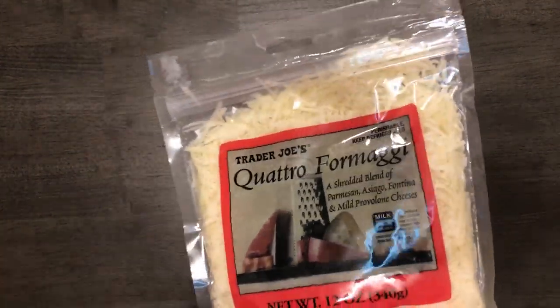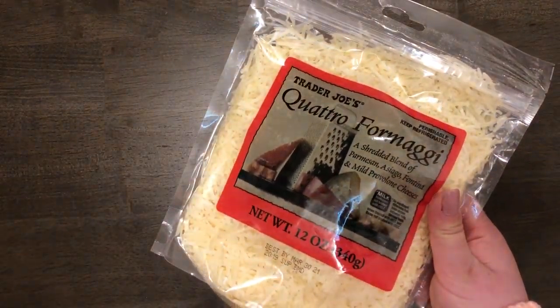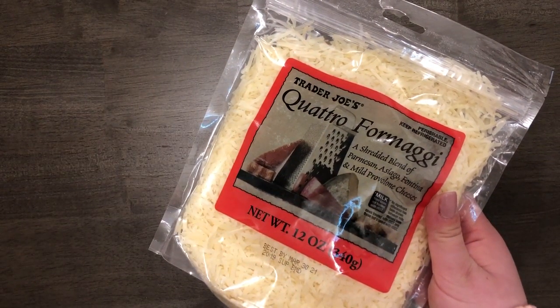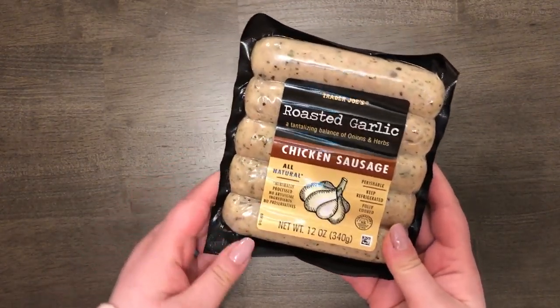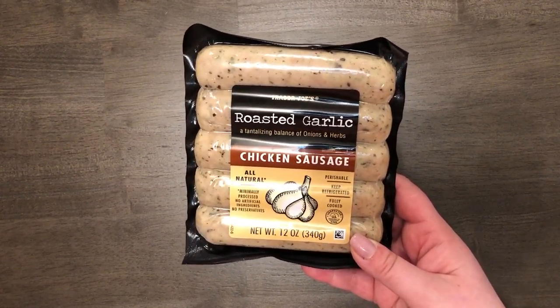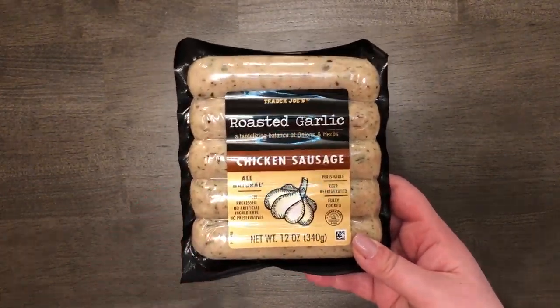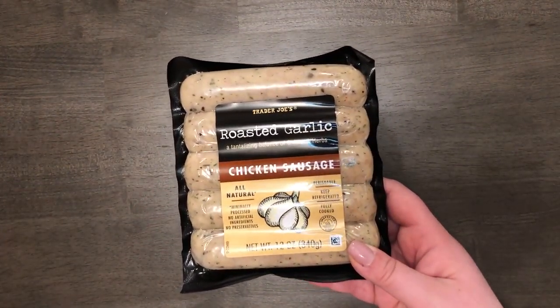The next thing I got was a cheese blend for the pizza — it's a mix of parmesan, asiago, fontina, and mild provolone. I was originally just going to get mozzarella, but this looked really good and the sign above it said 'perfect for pizzas.' I'm going to try it out on the pizza tonight. It's 12 ounces for $4.99, which I think is good quality cheese.